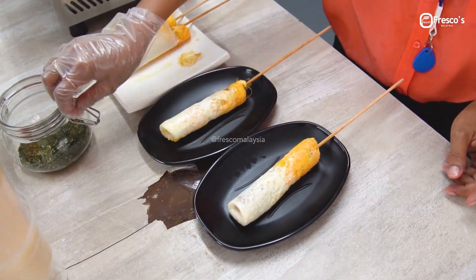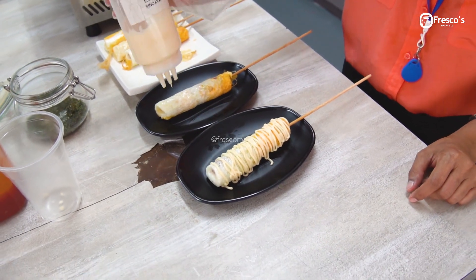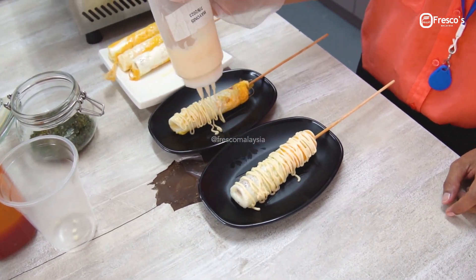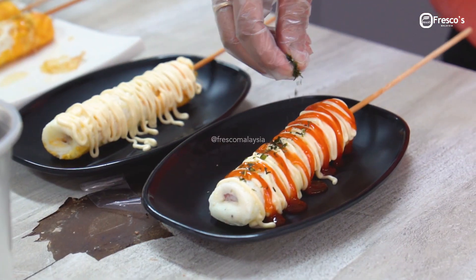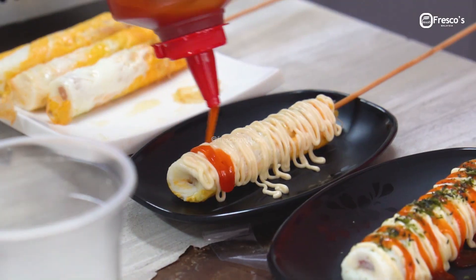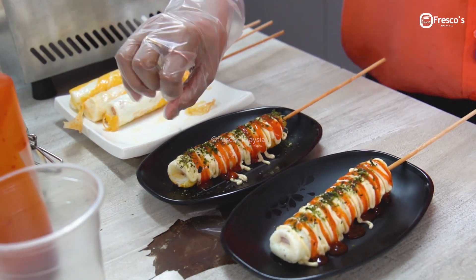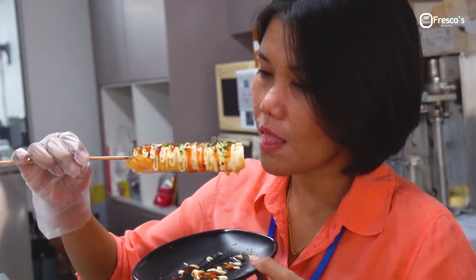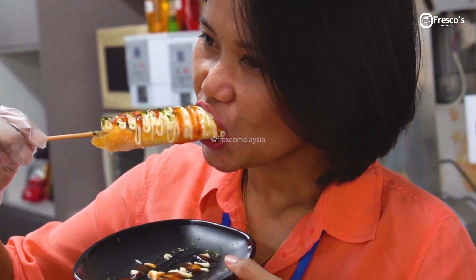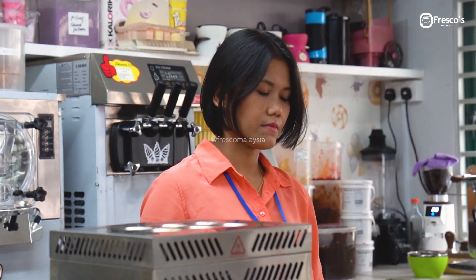Panas, panas, panas. Tepi, tepi, panas. Tepi, tepi, tepi. Sedap, sedap, sedap, sedap.